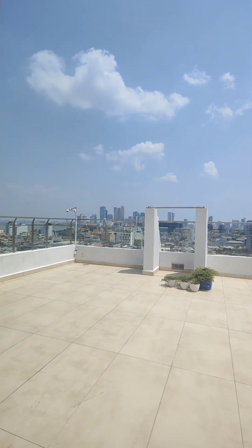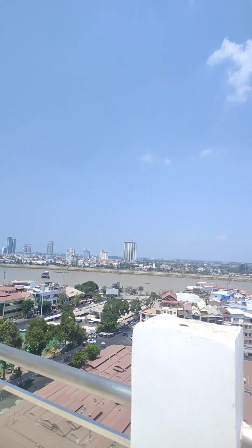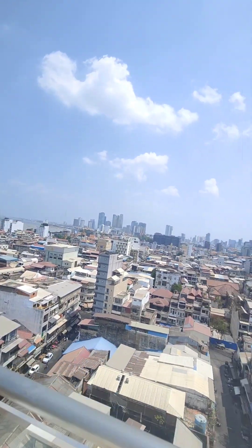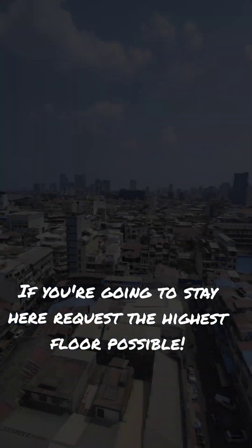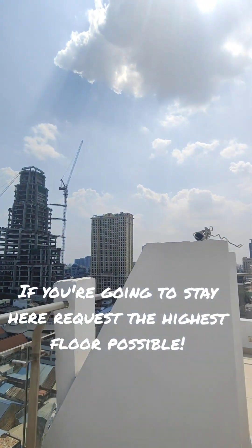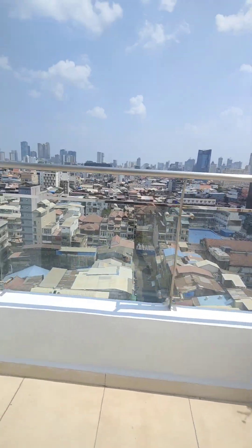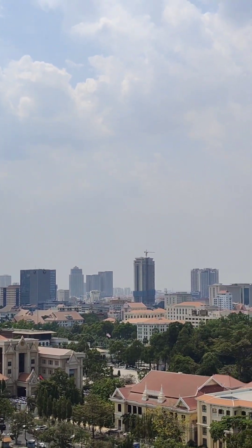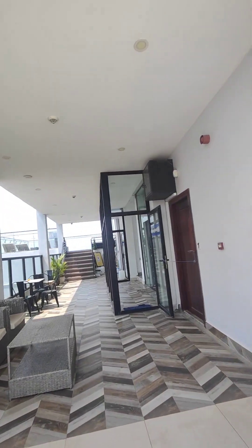We've got the classic rooftop terrace. It is a spectacular view. The best the hotel has to offer is the view and the swimming pool area. It's very warm up here.